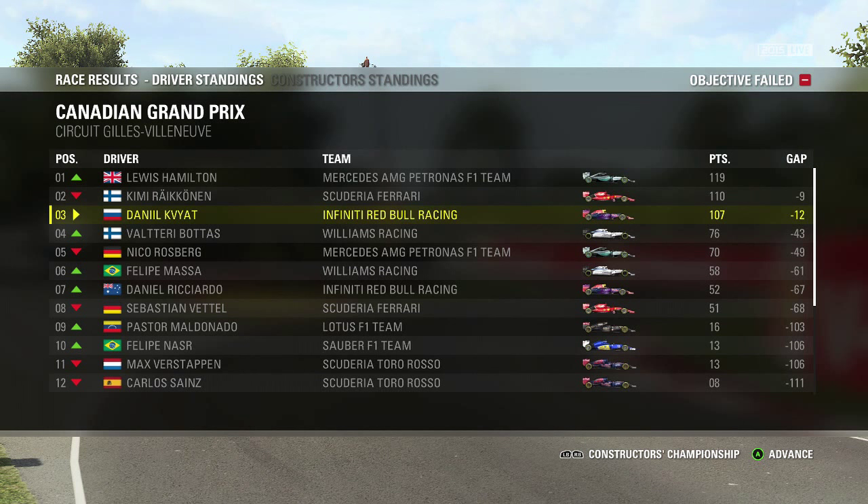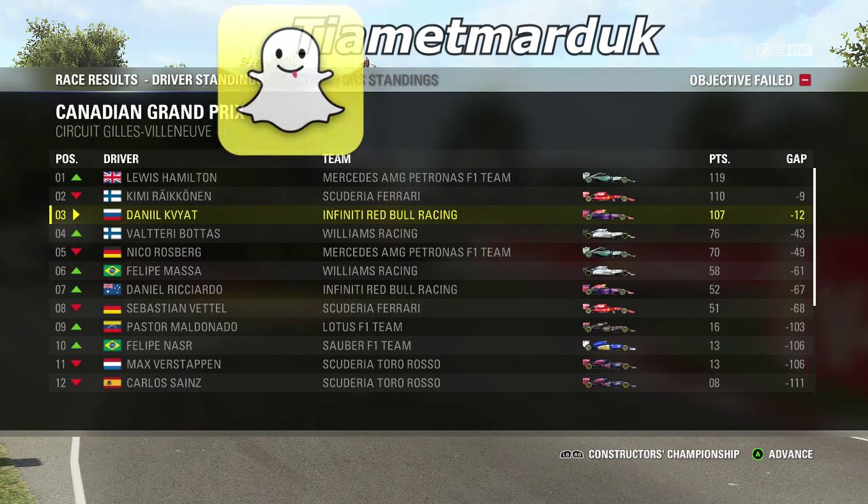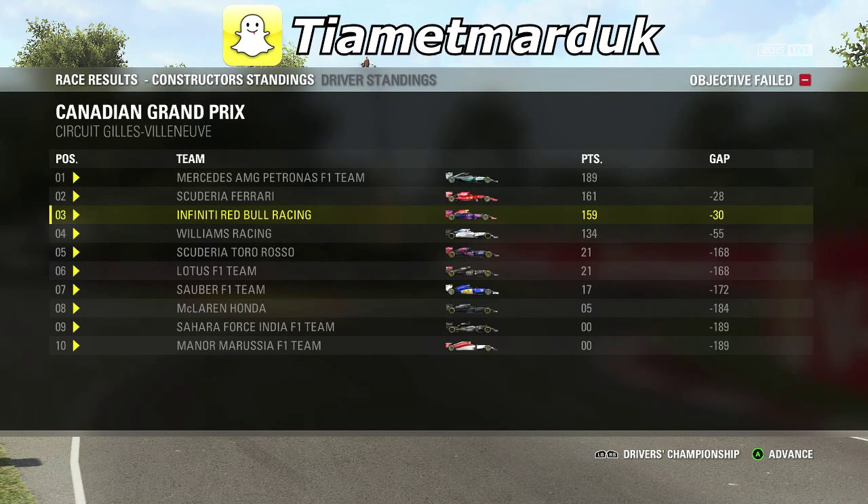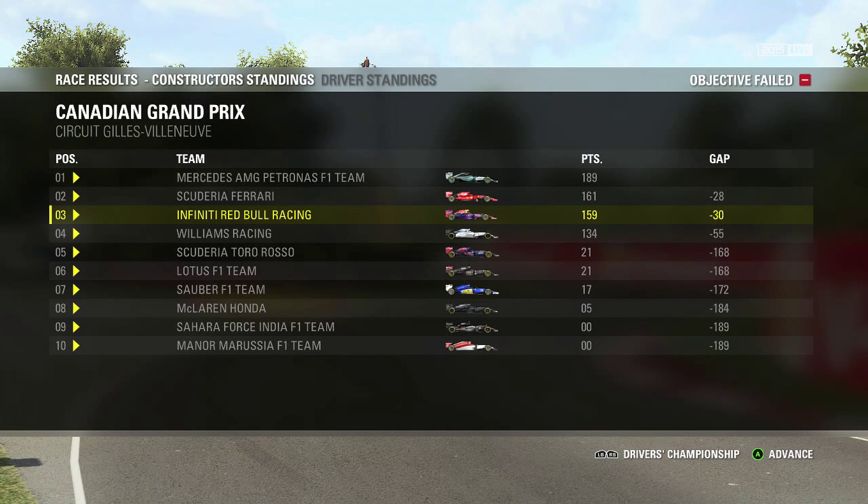That's almost it for the OP rounds — Spain, Monaco, and now Canada. Unfortunately couldn't convert this one today. Austria is next, which should be a really good track for us; the AI don't tend to do so well there. We really need to make the most of these wins when they present themselves. Let me know in the comments if you think we can win the drivers' title — I'm certainly going to give it a crack. Subscribe if you're new, like if you enjoyed, and I'll see you next time.